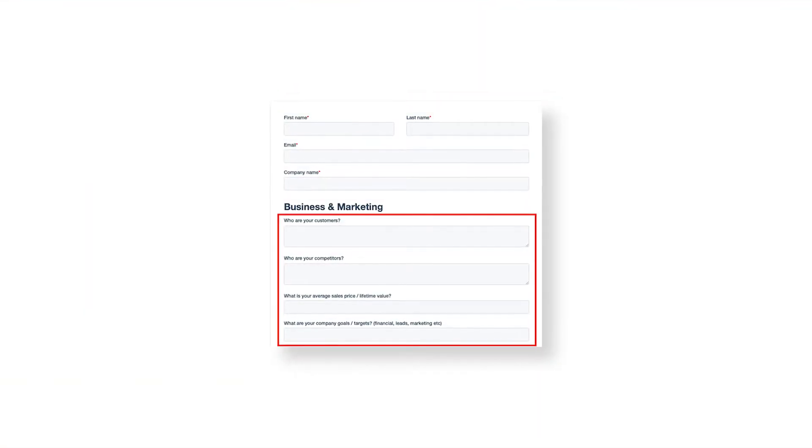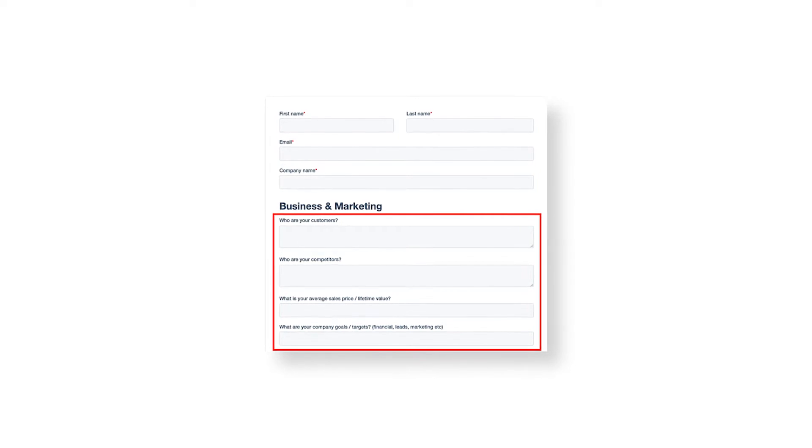To do this, include qualifying questions in your forms with things like, what's your biggest challenge or who are your customers, and then set up a workflow to automatically assign a contact to a specific persona depending on their answer. You can then set up lead nurturing and smart content based around these specific personas, rather than just assuming all of your contacts are interested in the same thing.